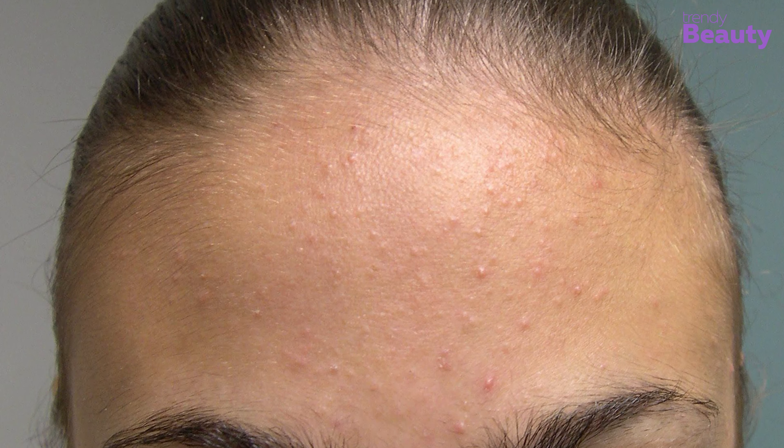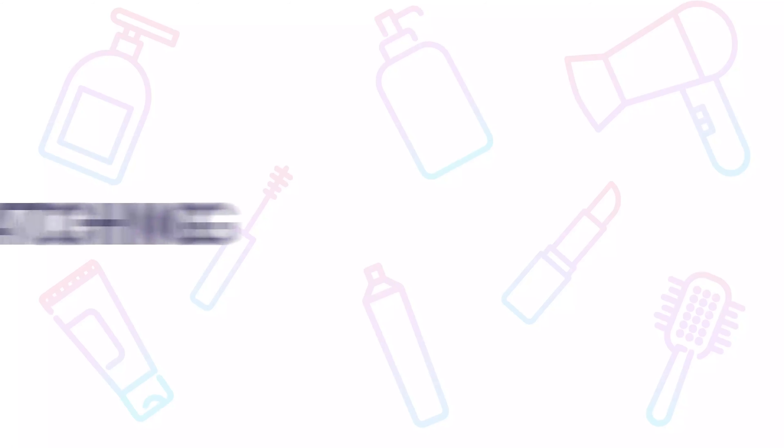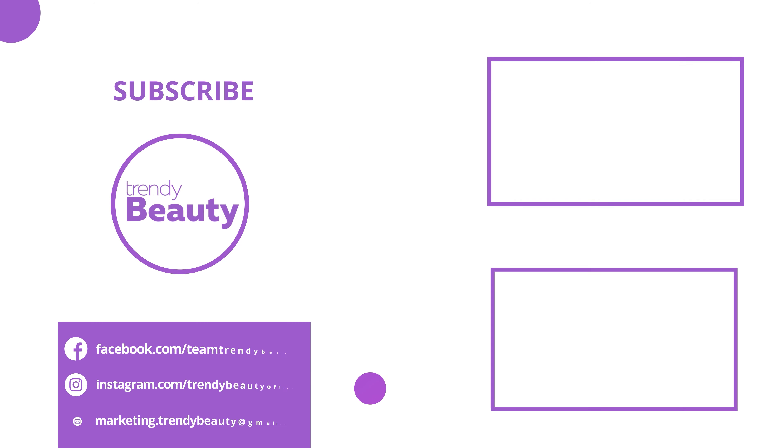Those are some tips, home remedies, and over-the-counter treatments for preventing forehead bumps. You can also take a doctor's advice for better treatment. If you liked the video, hit like and share it with your friends. Comment below to let us know your thoughts, and consider subscribing to the channel and pressing the bell icon to get notified of future videos.